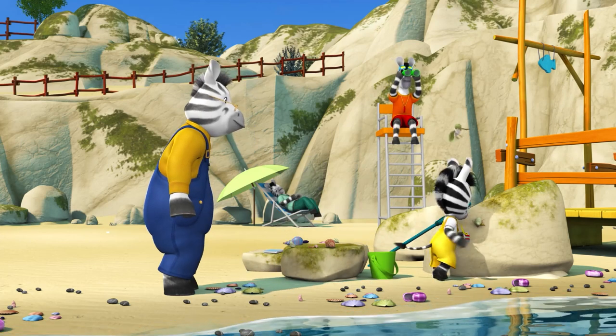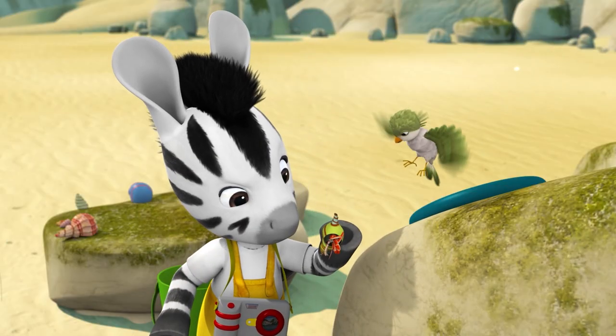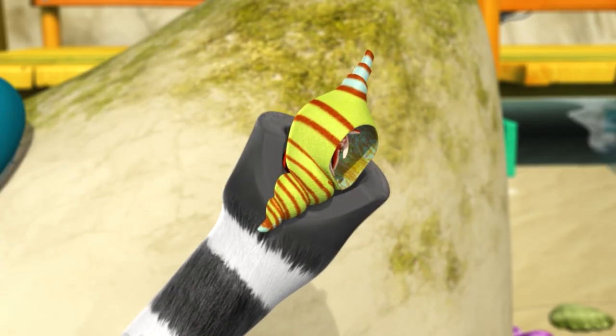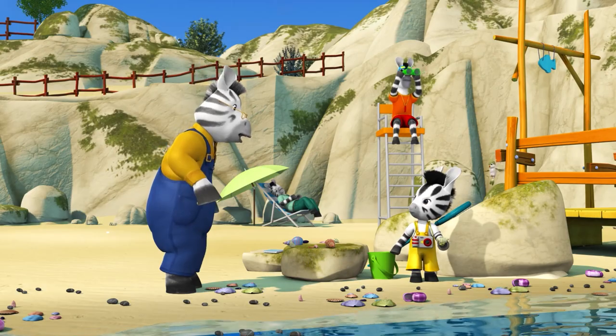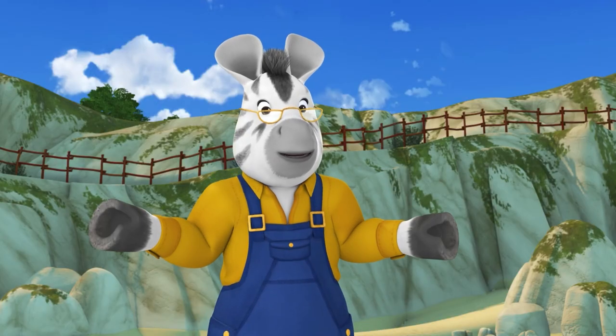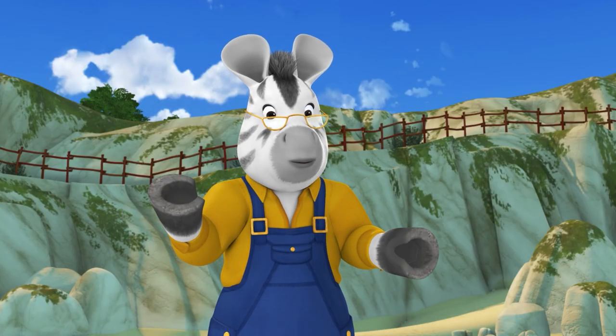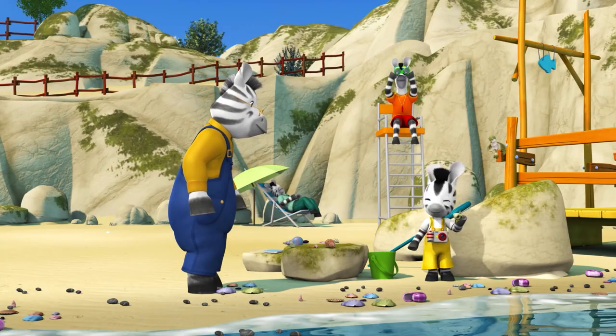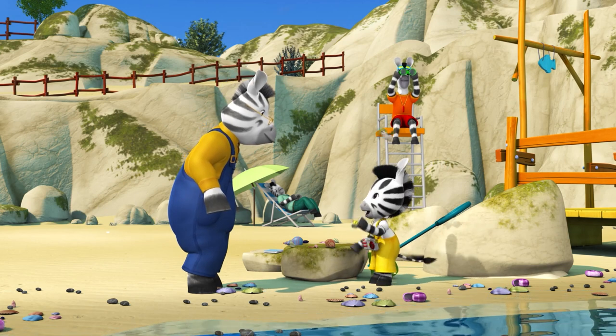I'm not going to hurt you. Look, Grandpa! That shell has legs! Now I understand — it's a hermit crab. They move into a new shell when they grow too big for the old one. It's looking for a new home. It carries its home on its back.